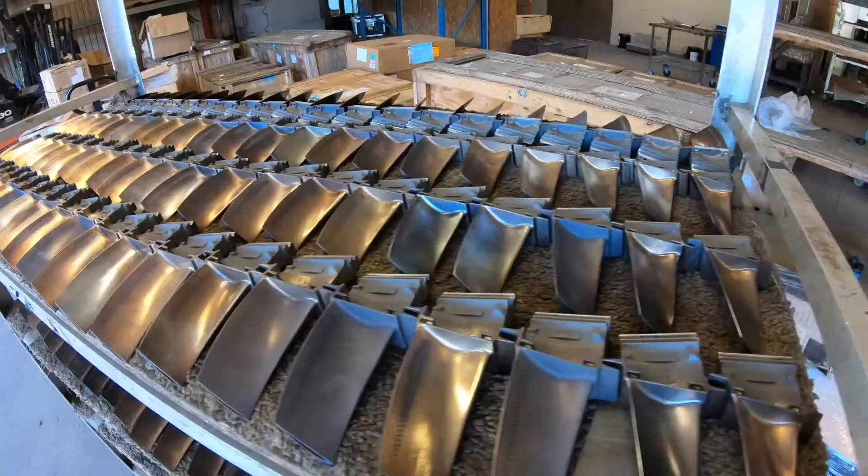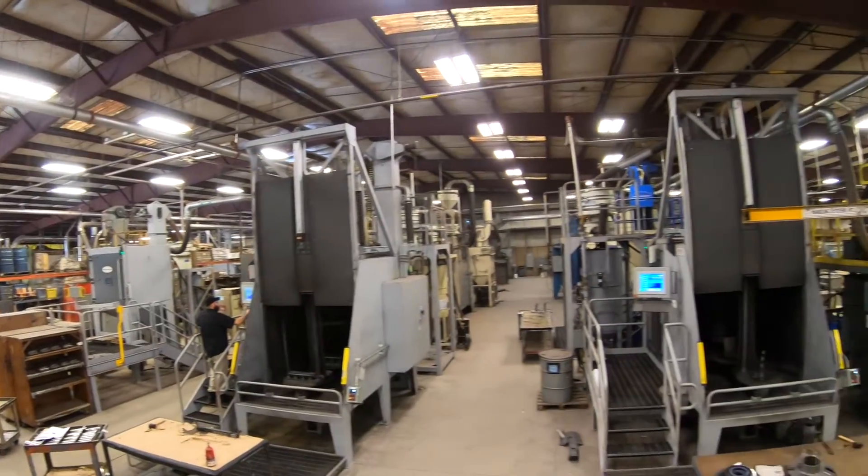Another benefit of peening is if you're doing any plating or painting, it gives the surface a rougher texture so the coating will adhere to it instead of having a slick surface.